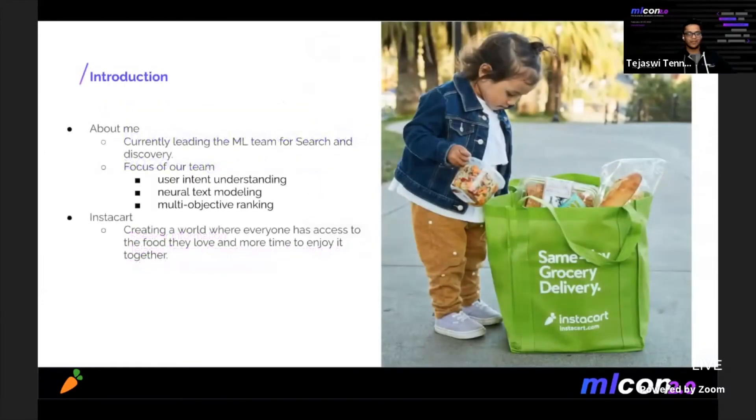A bit about me: I'm currently leading the machine learning team for search and discovery at Instacart. Our team creates machine learning models that power core search functionality, including autocomplete. We apply and invent state-of-the-art machine learning techniques to exciting problem areas such as user intent understanding, neural text models, and multi-objective ranking.